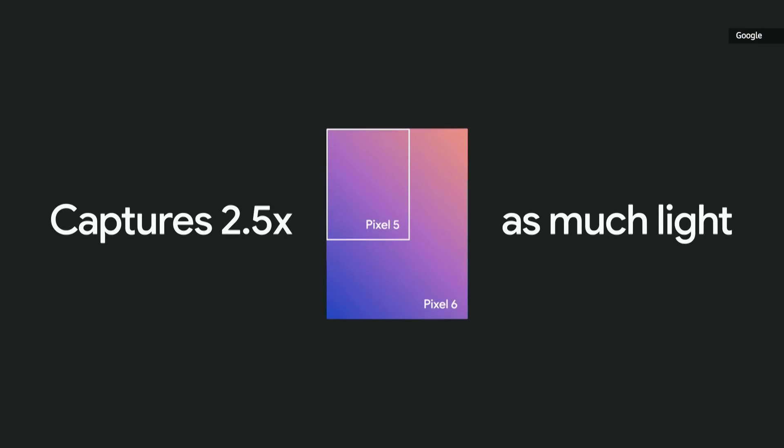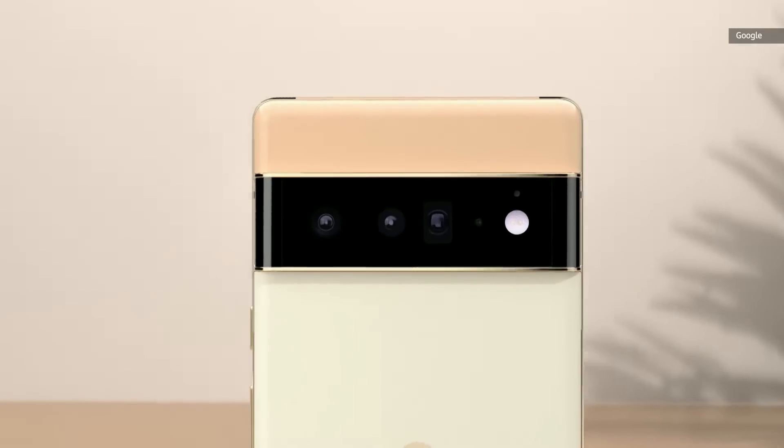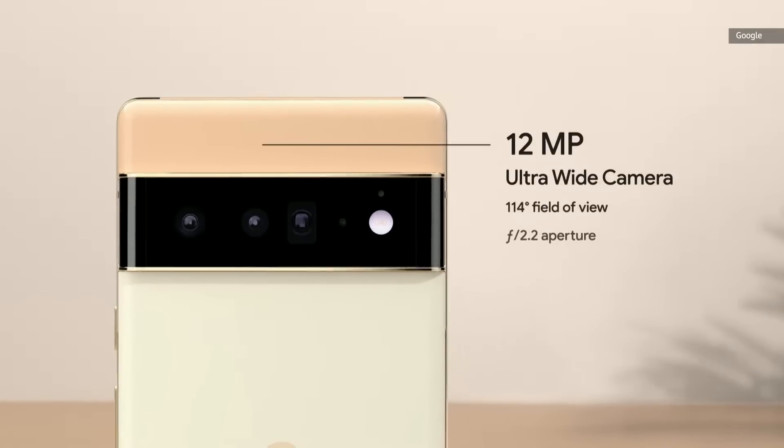But now the primary sensor captures up to two and a half times as much light thanks to those huge pixels. This means you're going to get photos with even greater detail and richer color. Both phones also have completely new ultrawide cameras with larger sensors than before, so photos look great when you want to fit more in your shot.